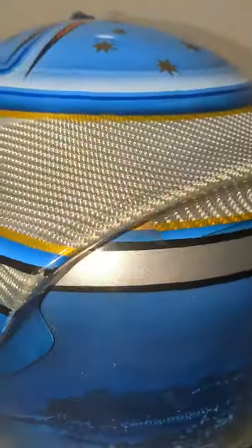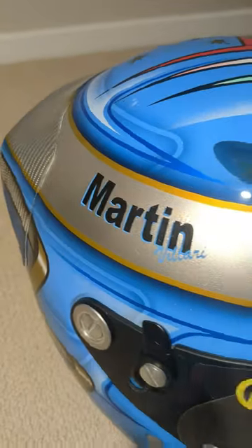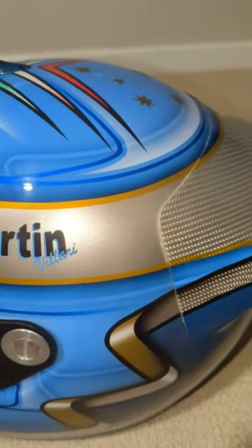The design carries through to a silver carbon fiber rear wing at the back for additional support. I added the golden silver band with my name on it to create a retro F1 helmet look, which also uses metallic paint.